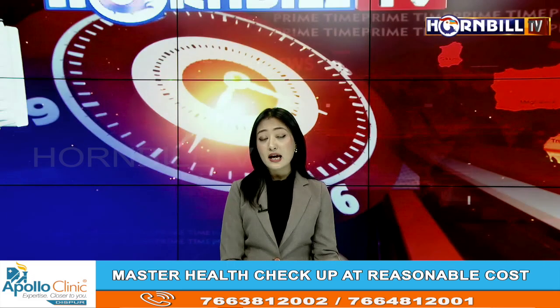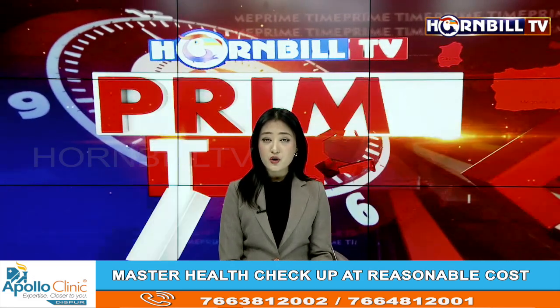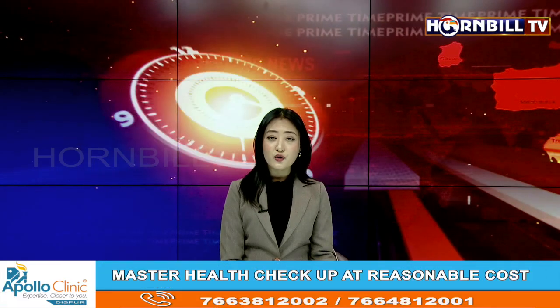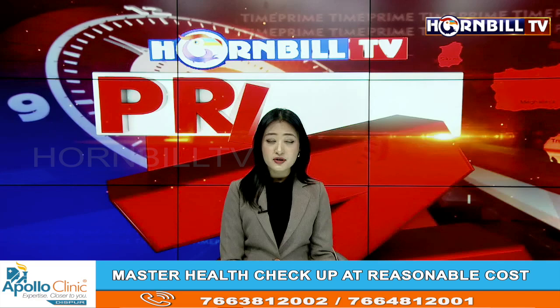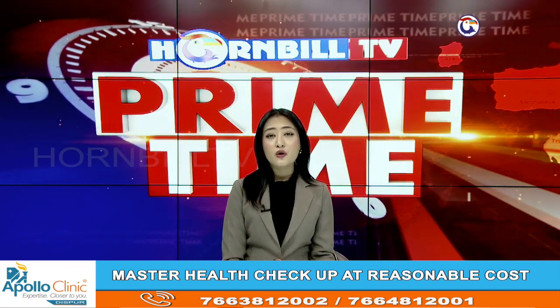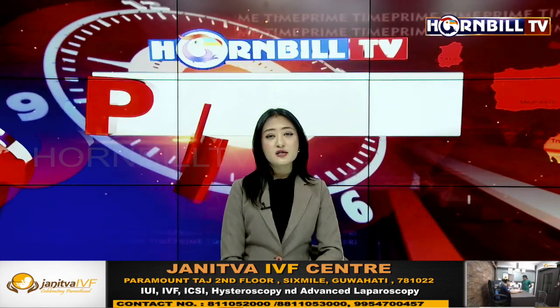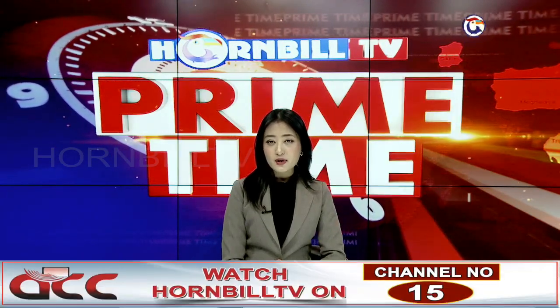The new Grand i10 NIOS facelift 2023 was launched today, January 23, at Voto Hyundai in Kohima, in the presence of Managing Director and proprietor Dr. Mithyo Lizitsu, General Manager Maprio Lizitsu, Sales Manager Deepankar Das, and premium customers.